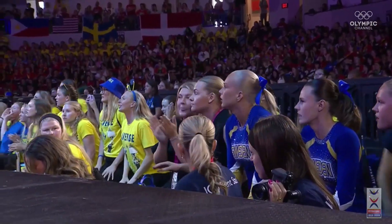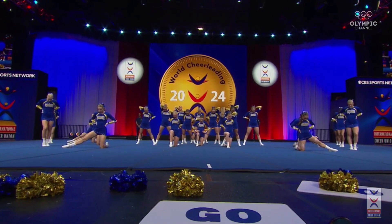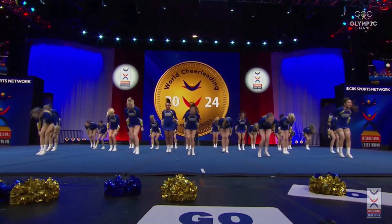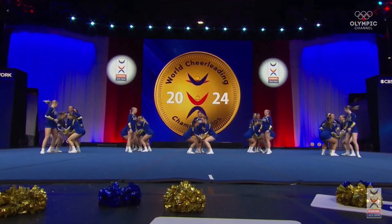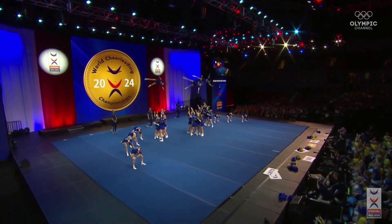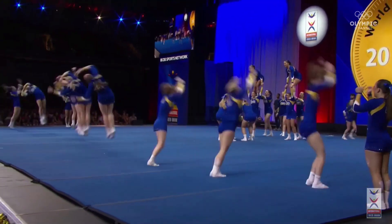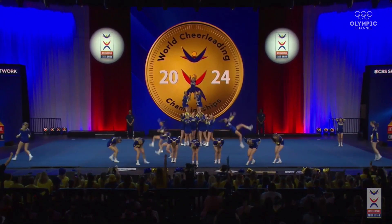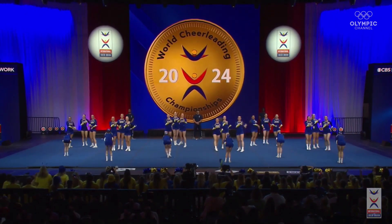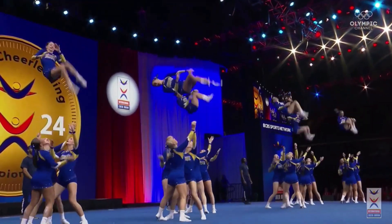There she is. This team is coached by Sophie Luerens. Nice, solid standing tuck. Wow, amazing basketball skills there. Gorgeous — the synchronization was on point. Synchronized running tumbling as well. Roundup laid out rewinds at the top. So solid.